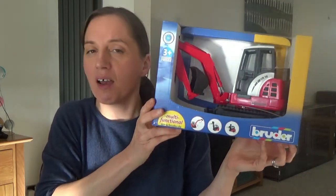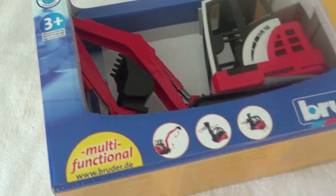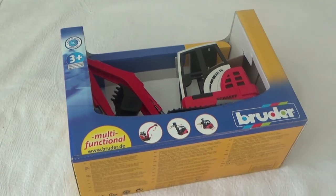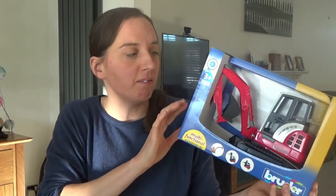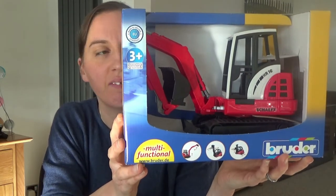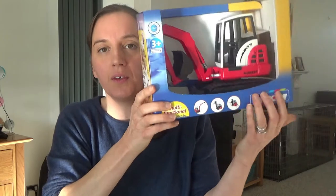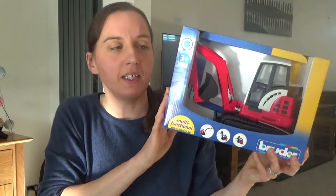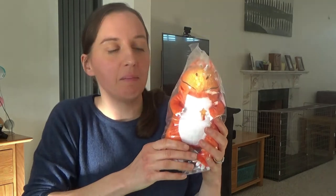I'll start with the presents that Ted actually asked for this year. The first thing he asked for was this Broder excavator. I have no idea why he wanted one — he does love his vehicles, trains, and toys like this. I'm sure this is one he's going to play with. My husband got this on Amazon; I'm not too sure how much it costs but I'll link it in the description box below. It's literally just an excavator toy with a movable part and it slides along on the wheels at the bottom.